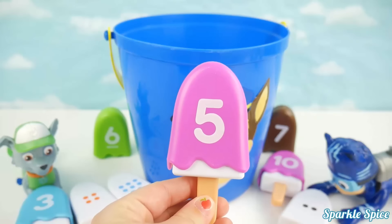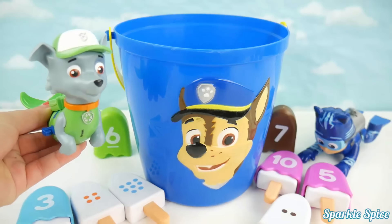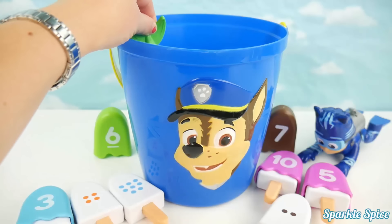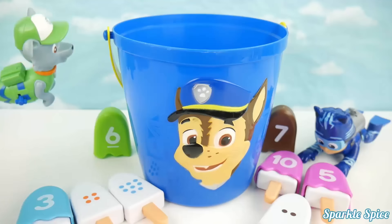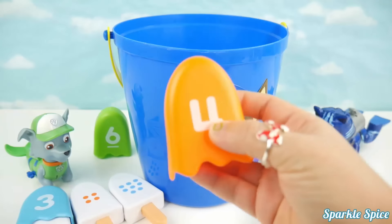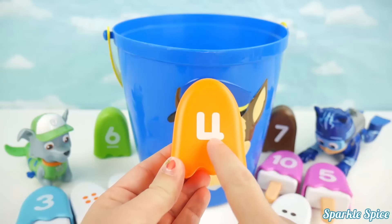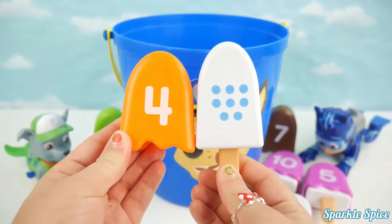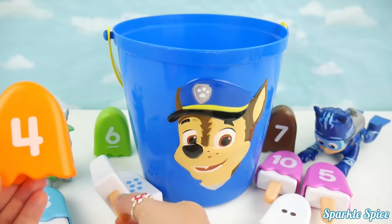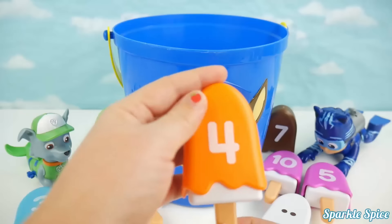Alright Rocky, you ready to come back and get another one? Yeah, here I go! Still lots of stuff in here! It's orange and it has the number four on it! Let's see if we have a match! These have blue circles and there's eight of them, that's not a match! This one has orange circles and there's four of them! Rocky's got a match too! Way to go Rocky!